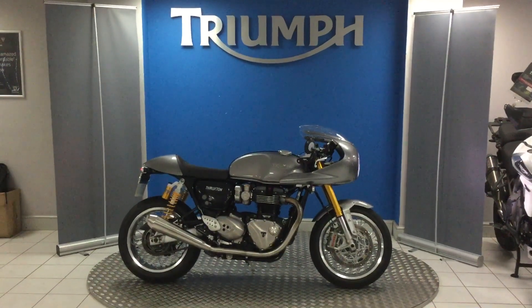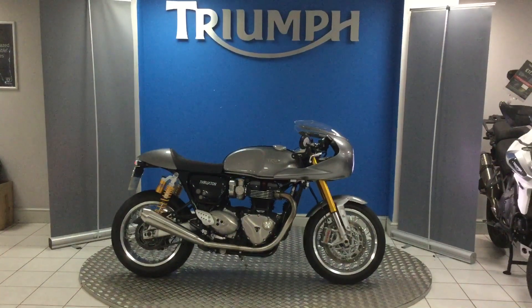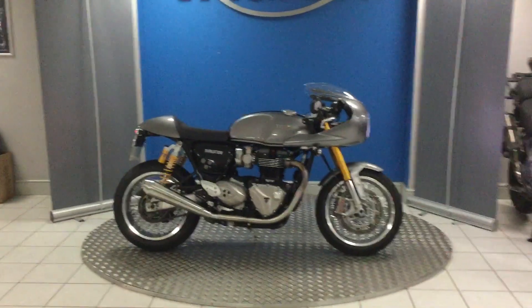Hello and welcome to Blade Triumph Stratford. Here we have a 2016 Triumph Thruxton R. I'm just going to walk around the bike and show you the condition and a few of the extras on this particular one.